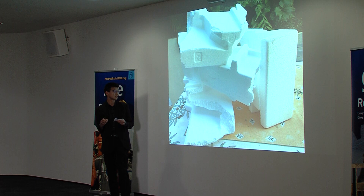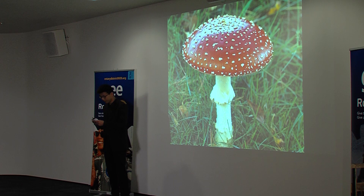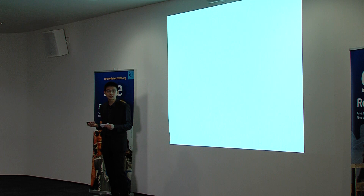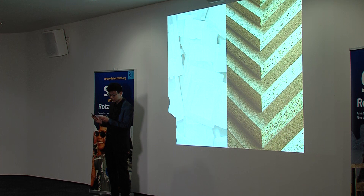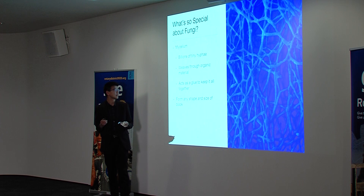Introducing fungi — the miracle solution to all our problems. What if I told you that in the near future, fungi could completely replace polystyrene packaging in New Zealand and the wood in our homes? That's right. Fungi has the potential to completely revolutionise the packaging and construction industries in New Zealand.